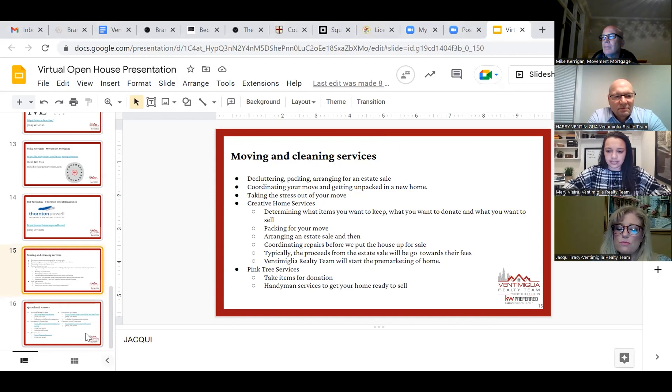One company that we work with is Creative Home Services. Mike was mentioning the client that we just helped make the move to Mokina — they hired Creative Home Services. They're a full service company who will come into your home, help you determine what items you want to keep, what items you want to donate, and what items you want to sell. They carefully pack what you want to keep and move it to your new place or residence. After the move, they may arrange for an estate sale and then coordinate with you for any repairs that need to be done before we put the house up for sale. Typically the proceeds from the estate sale will be put towards their fees, which makes this option much more affordable than many sellers anticipate.